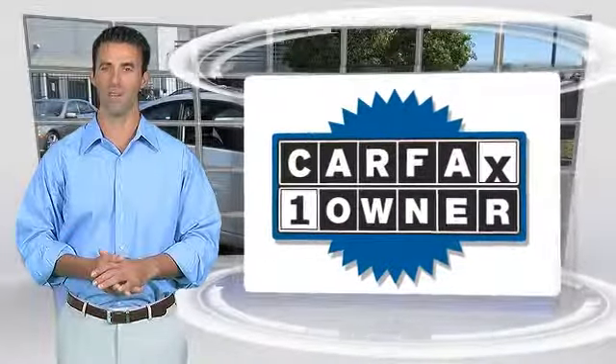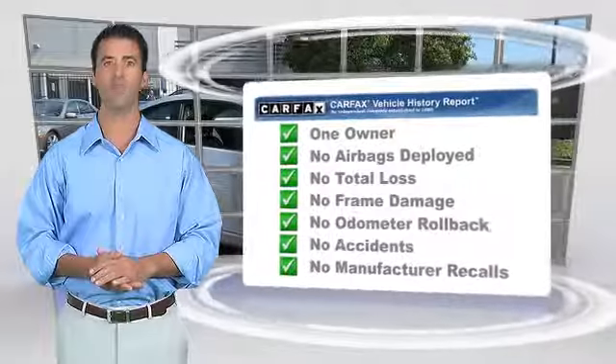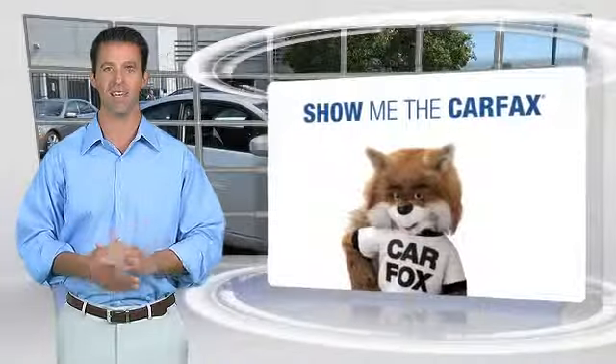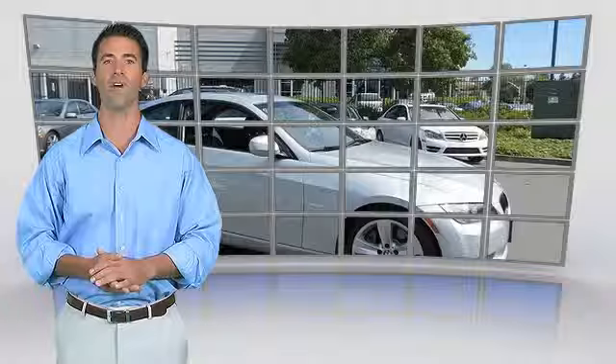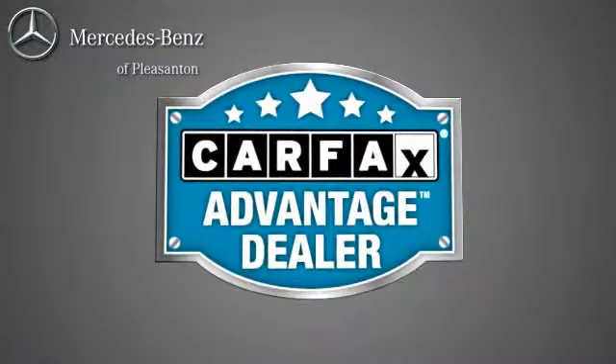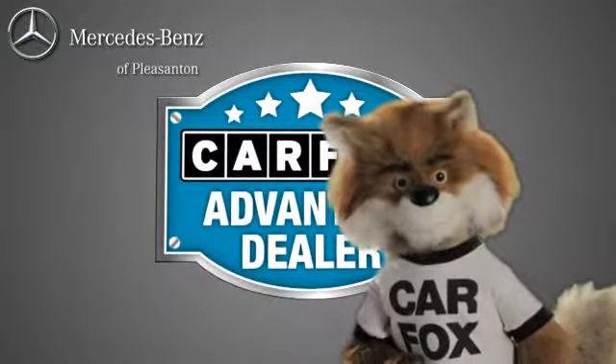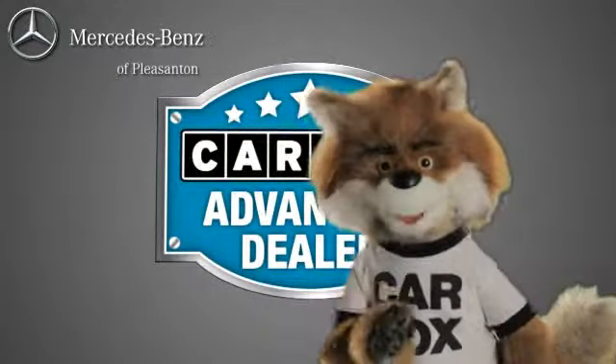This is a one-owner vehicle with the CARFAX Vehicle History Report. Be sure to find a complimentary copy of this report online, or contact the dealership. This vehicle qualifies for the CARFAX Buy-Back Guarantee. Just say show me the CARFAX at Mercedes-Benz of Pleasanton, a CARFAX Advantage dealer.